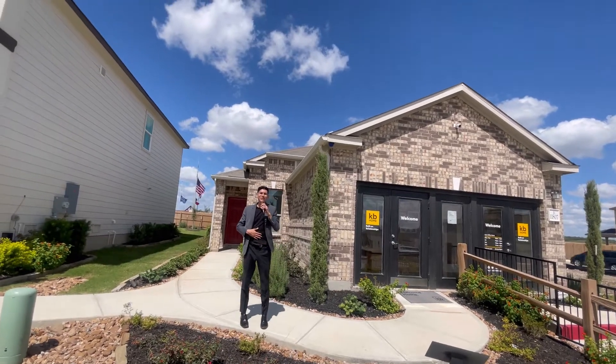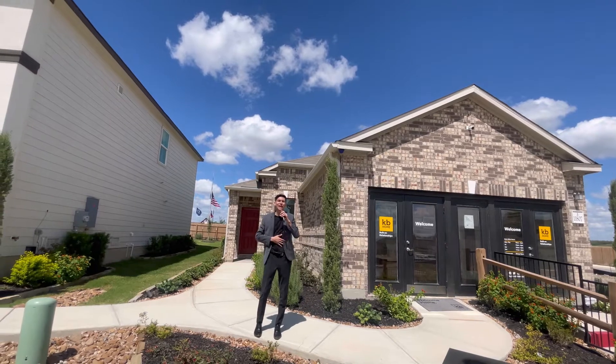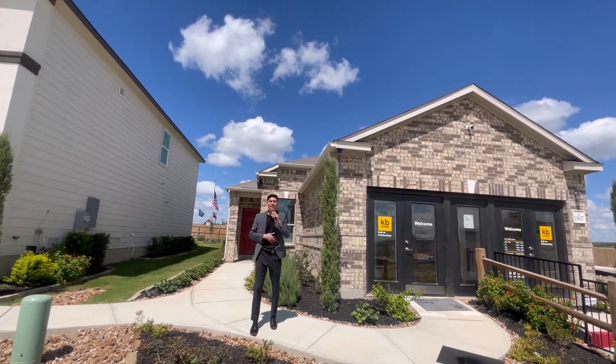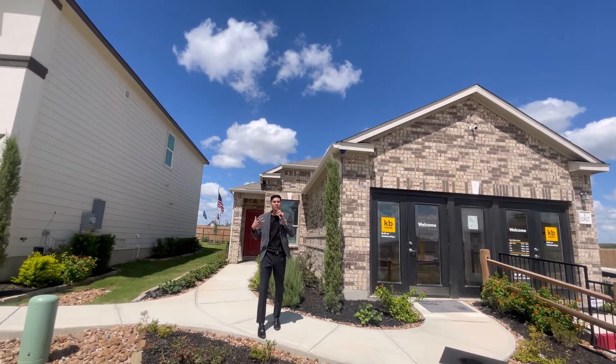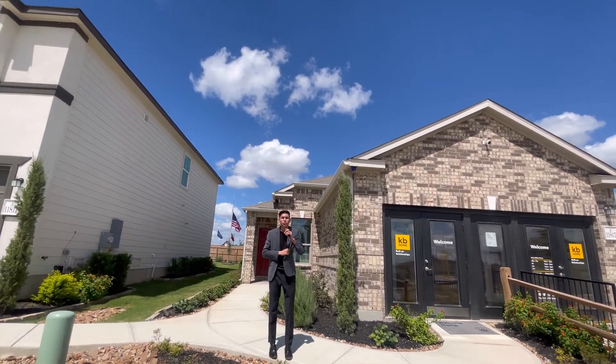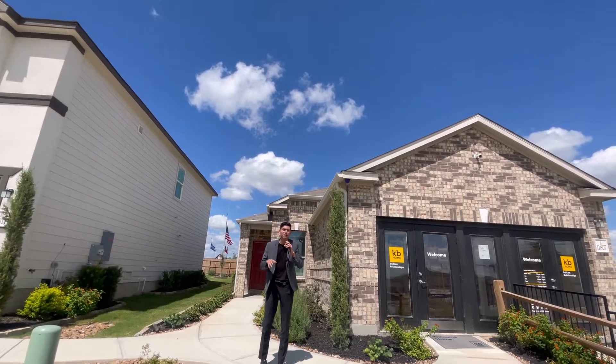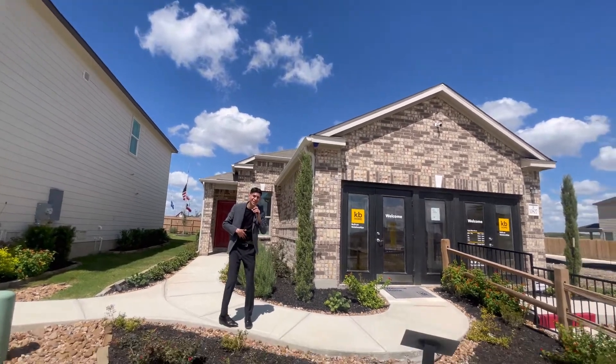Hola, how are we doing? Today we are located in the Piedra Buena area on the southwest side of San Antonio. We are going to be looking at this beautiful one-story, three-bed, two-bath. It is going for $280,000 and everything is going to be included, so come on, let's go check it out.